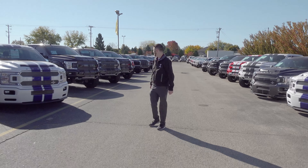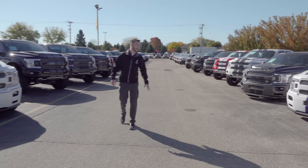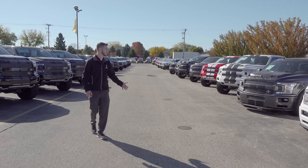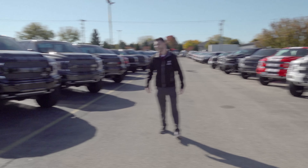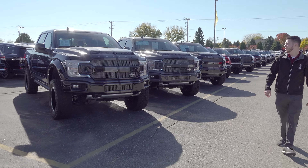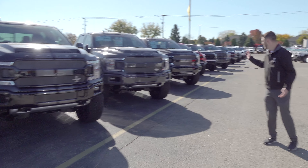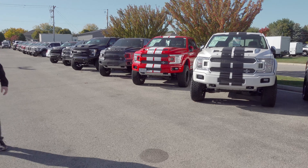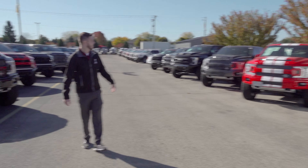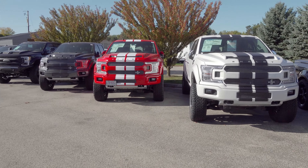Moving on behind the Super Snakes, we have what I'd call the flagship for Shelby — the lifted Shelby F-150. Again, 770 horsepower. We've got them in almost every color — I have a Leadfoot to my right here, a white with black stripe, and Race Red, which really, really pops.